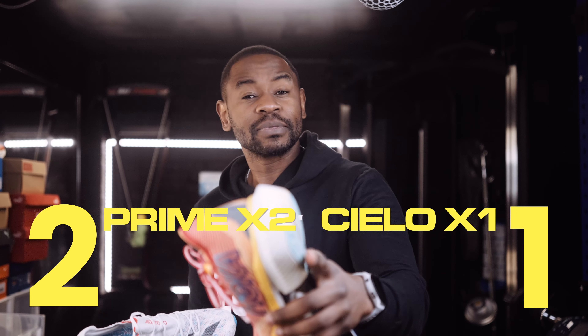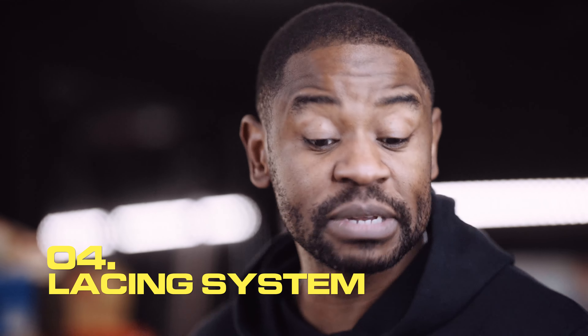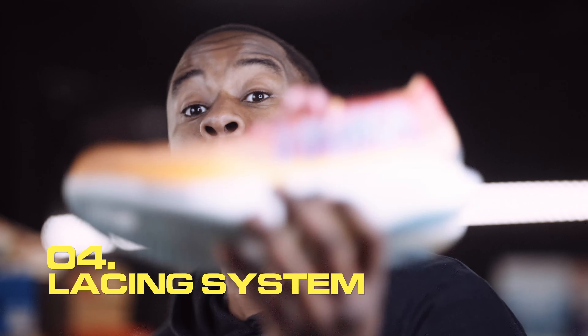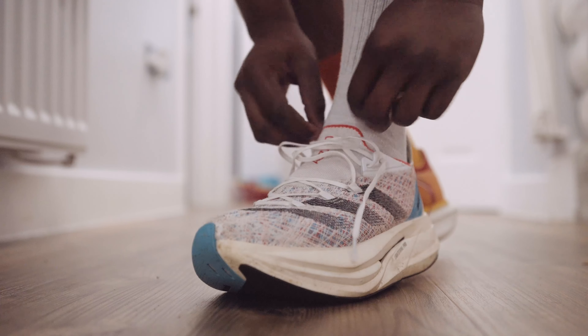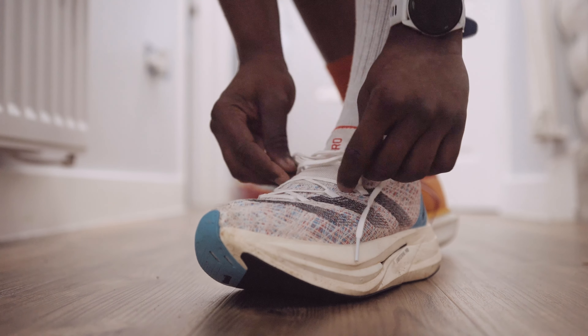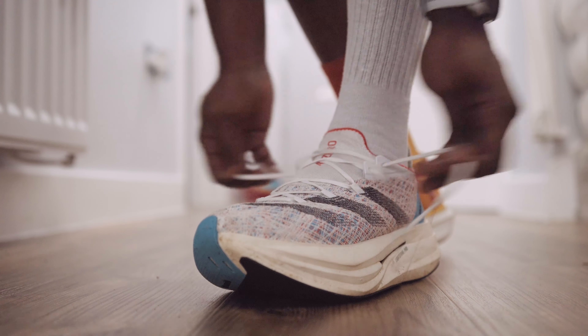Both are high-stack race-day super shoes. You can train in them, do speed work, or even easy long runs — the high stack delivers comfort and versatility. Personally, at £250, I'd rather you preserve these for race day. There are more affordable and suitable shoes for everyday runs, but these are your race-day super shoes.